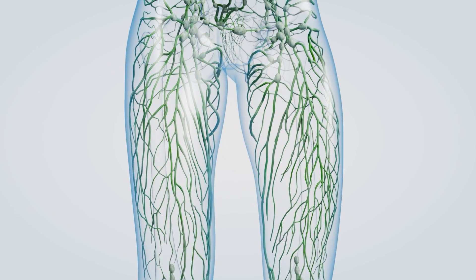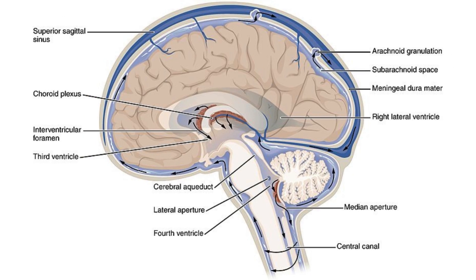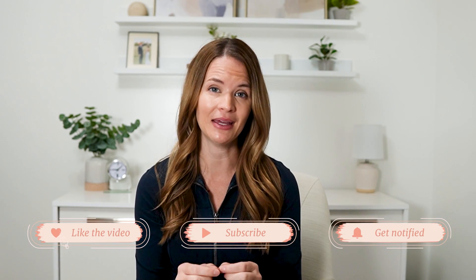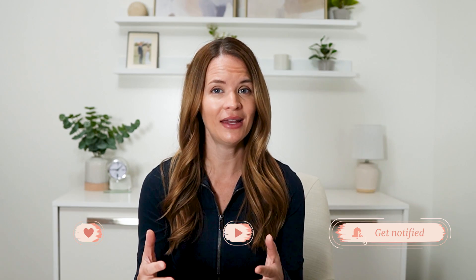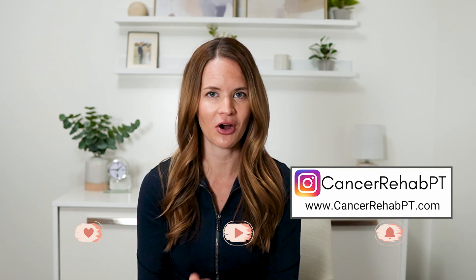You may have heard about treating the lymphatic system for the body, but what about a lymphatic system for the brain? My name is Kelly. I am a certified lymphedema and cancer physical therapist, and in this video, I'm going to explain what the glymphatic system is, how it can be treated, and how this may impact conditions like Alzheimer's and Parkinson's.